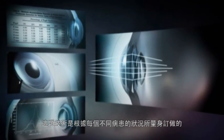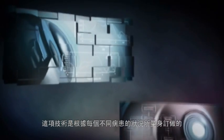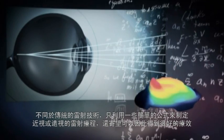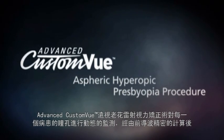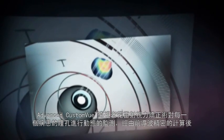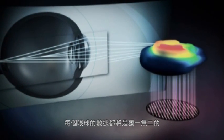But what truly sets this procedure apart is the fact that it is physically tailored to each patient. Unlike other treatments which simply utilize a formula based upon creating hyperopic and myopic shapes, then hoping for the best possible results, the Advanced Custom View Aspheric Hyperopic Presbyopia Procedure takes into account each individual's pupil dynamics and, through the use of wavefront technology, identifies the differences in a patient's wavefront error to effectively customize a treatment based on individual aberrations.